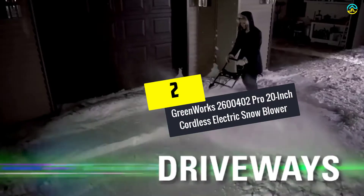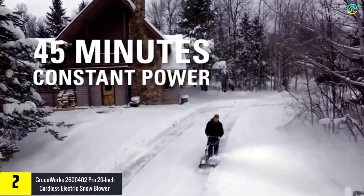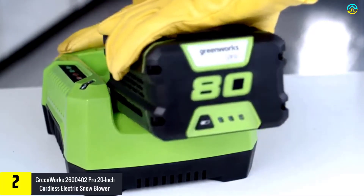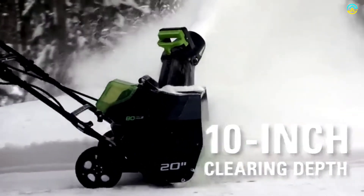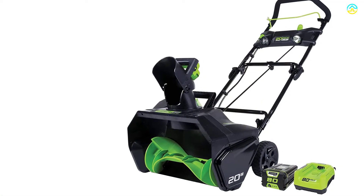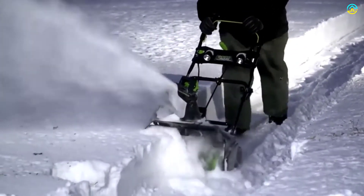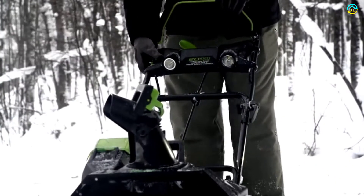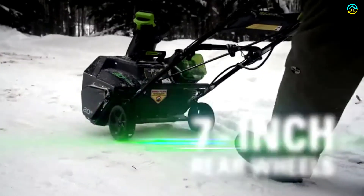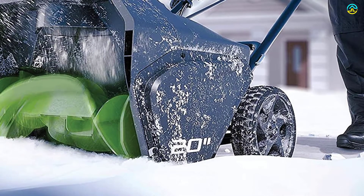At number 2, we have the Greenworks 2600402 Pro 20-inch cordless electric snowblower. This unit delivers high-powered performance comparable to its gas equivalents at cleaner efficiency. With a push of the start button, you can easily clear a 20-inch path via its maintenance-free brushless motor, with 10 inches of clearing depth. It has an 80-volt Li-Ion system that allows it to run for up to 45 minutes after 30 minutes of charging. The 180-degree rotating chute lets you direct snow to your desired placement, and dual LED lights allow you to work after sunset or before sunrise.